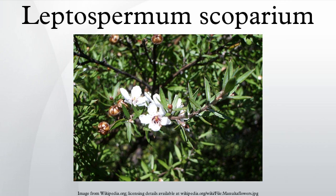Manuka is the common name used along with jelly bush and tea tree in Australia and to a lesser extent also in New Zealand. This name arose because Captain Cook used the leaves to make a tea drink.